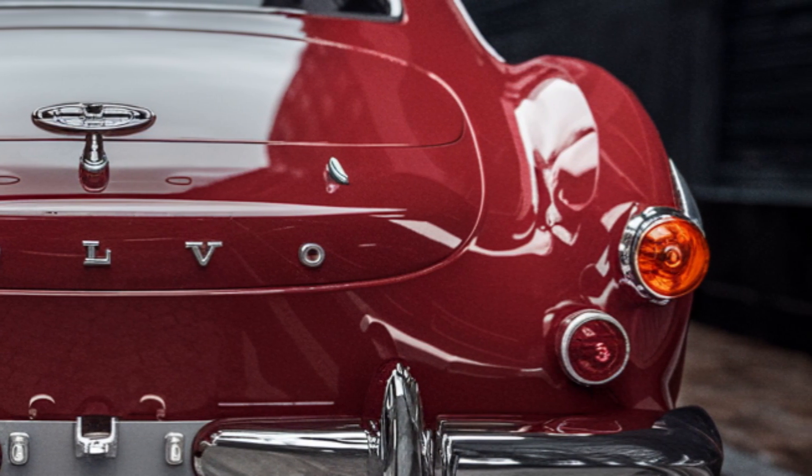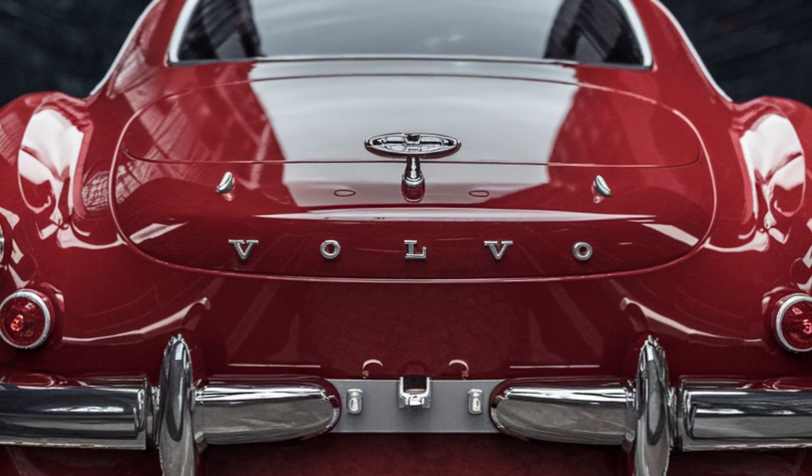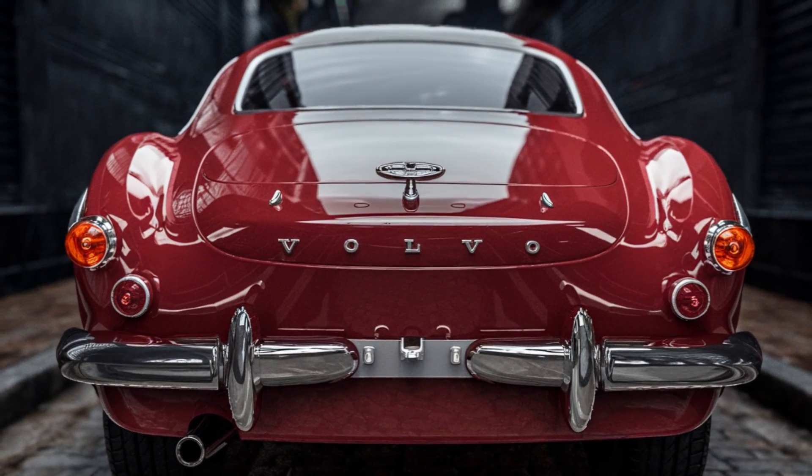The 2025 Volvo P1800 is set to hit the market in the second quarter of 2025. Mark your calendars, because this is one release you won't want to miss.